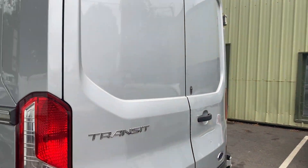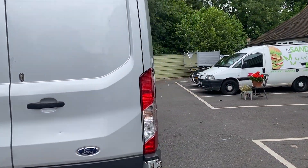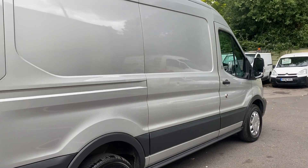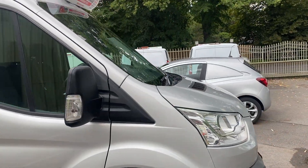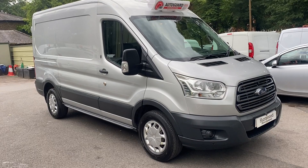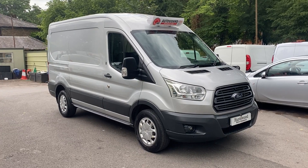The van comes with a one-year warranty with no mileage restrictions, just a £1,000 claim limit per claim. It is subject to VAT as we bought it direct from the company. We do take part exchanges, we can arrange finance, and we offer free UK delivery. If you have any more questions, feel free to contact us — our office number is 01753 267 279. Thanks a lot, bye bye.